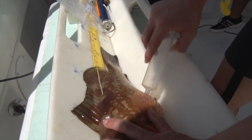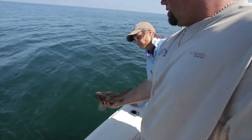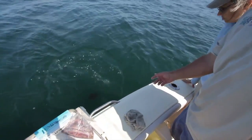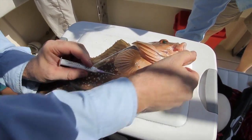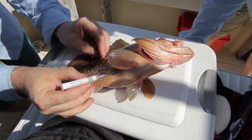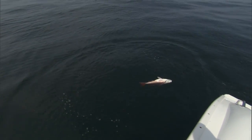Venting tools are sharpened, hollow instruments that are inserted into the body cavity of the fish and allow expanded gas to escape from the swim bladder. While this can be an effective and low-cost method to treat barotrauma, it's often done improperly, which can cause more harm than good.